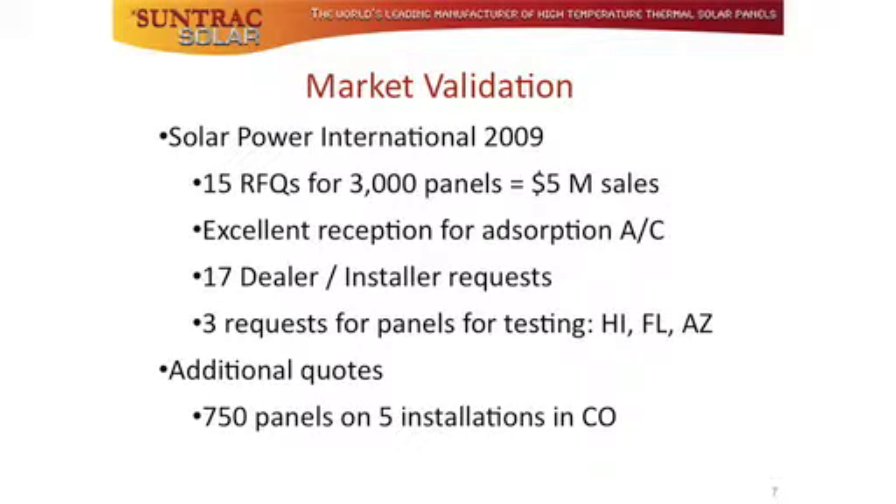When people in the solar thermal industry see the panel for the first time, there is an enthusiastic 'wow, that is elegant — how do I buy it?' response.